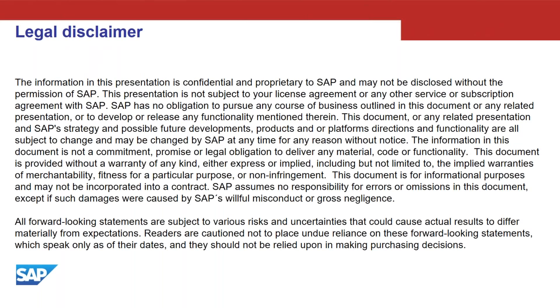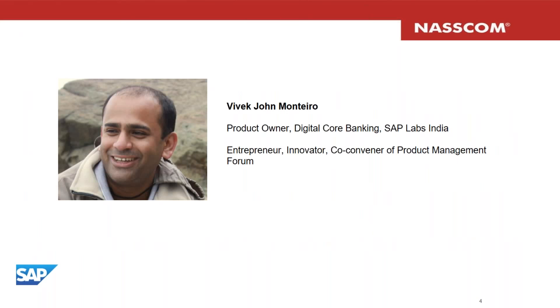A brief about me: my name is Vivek. I work as a product owner at a company's labs in Bangalore, India. My specialization is core banking and I've been in core banking for quite some time, not more than 15 years across multiple companies. I've been in labs for the last 11 years and 18 years in the industry. I have some entrepreneurial experience, I'm an innovator with a patent to my name, and I'm also the co-convener of the product management forum.